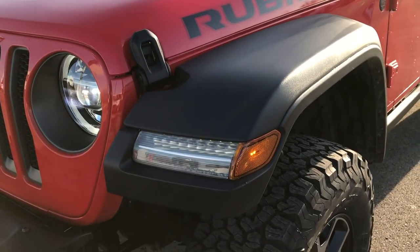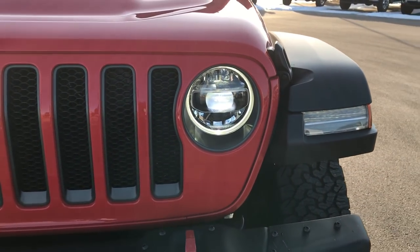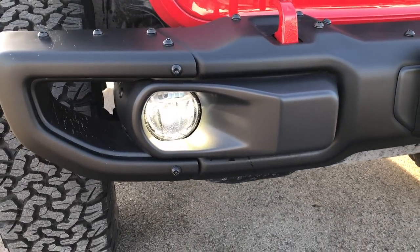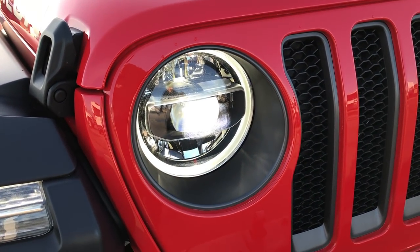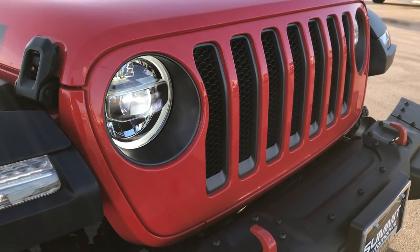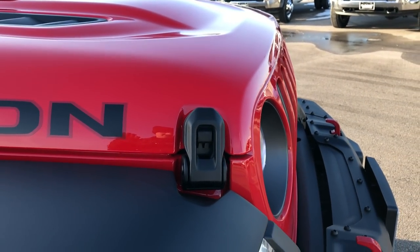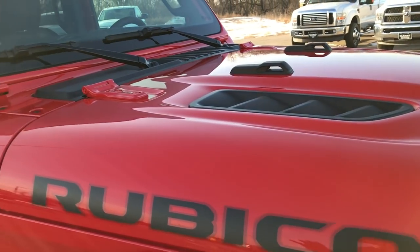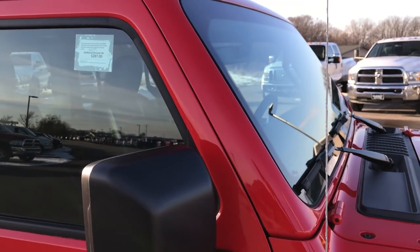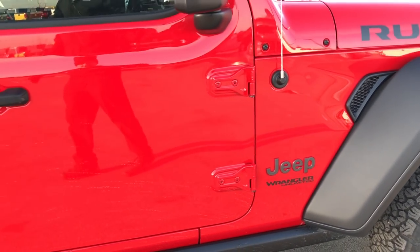I really like what they've done with the front fenders. You've got the LED running lights in the fenders now, and those are also your turn signals. This one has the LED lighting group, so you get the LED fog lights, LED headlights, and the halo running lights. The front grille is slightly angled backwards to help the overall aerodynamics, and they've also put the front windshield back just a little bit, angled to decrease drag on the vehicle.